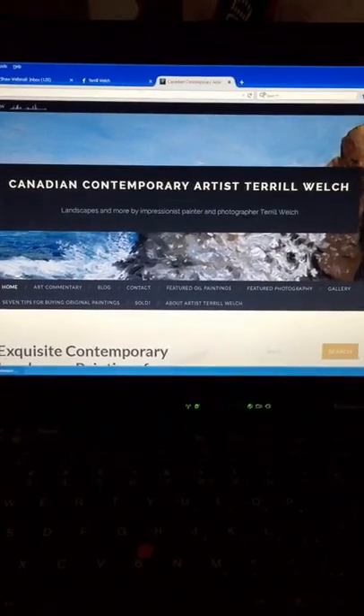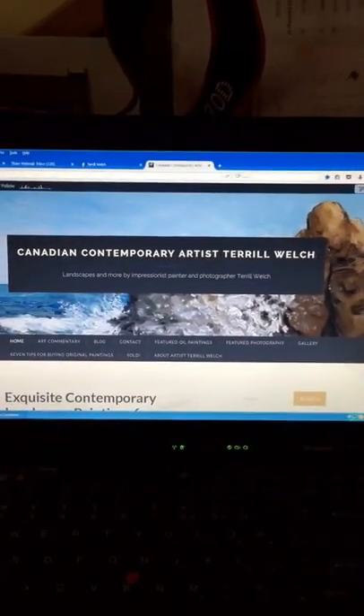Well, new website's designed. Makes it more mobile friendly. And the studio is about three quarters reorganized.